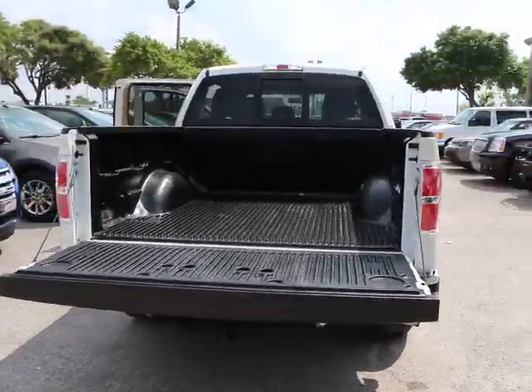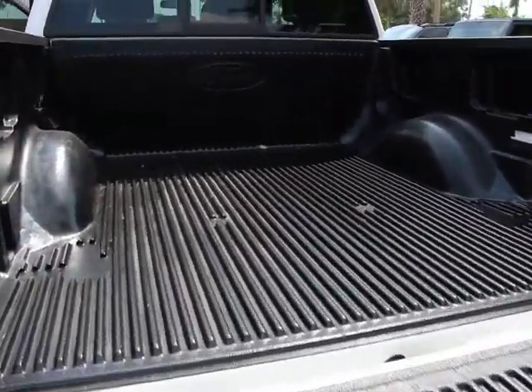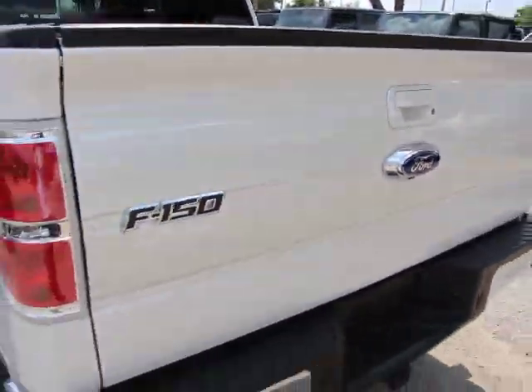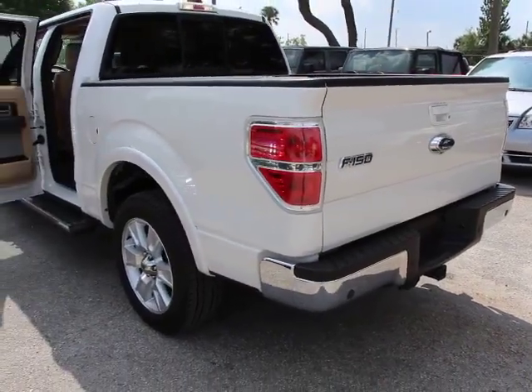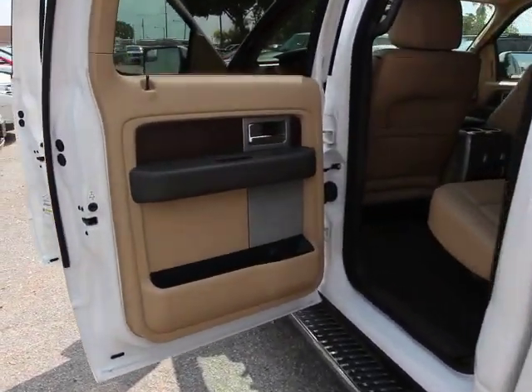This vehicle has less than 25,000 miles. Here are some of this vehicle's great options: traction control, power passenger seat, remote engine start, navigation system, dual airbags, power steering, air conditioning front.